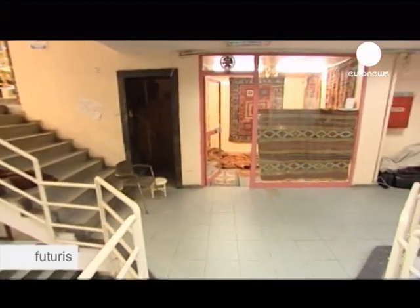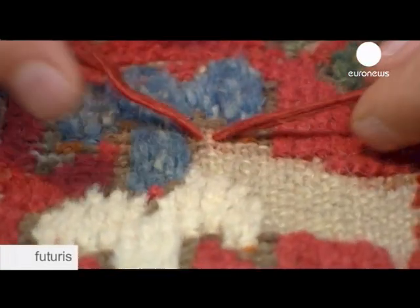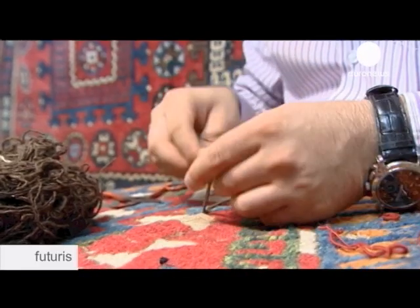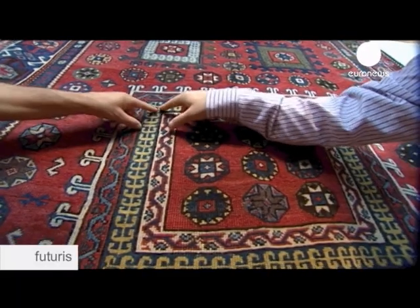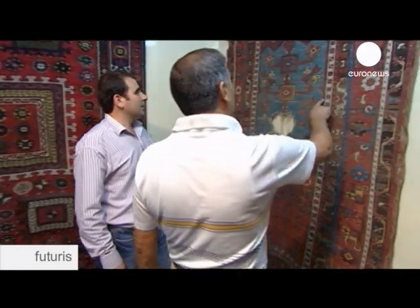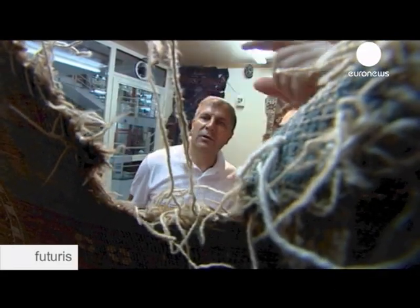One of those restorers is based in a bazaar in Istanbul. Ali Osman Aykul has been restoring carpets for 20 years, using skills handed down from generation to generation. His workshop is a treasure trove for scientists constantly in search of well-worn historical carpets to study. Some of these carpets are 200 years old, most come from Anatolia, and they all need urgent attention with properly dyed textiles.